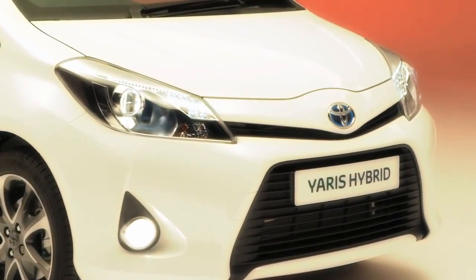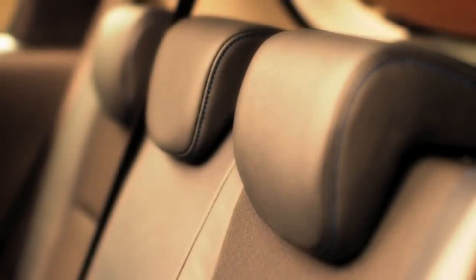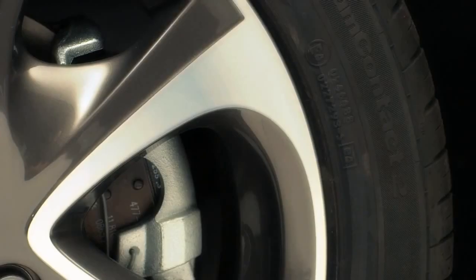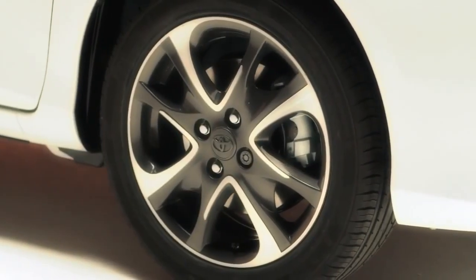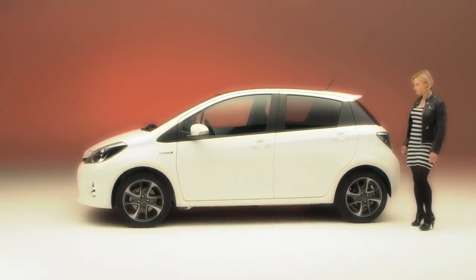Safety has been well taken care of with seven airbags, a reinforced cabin, whiplash injury lessening seats, ABS and brake assist as standard. And to top it all off, the Yaris achieved five stars in its Euro NCAP safety test — the maximum rating awarded.